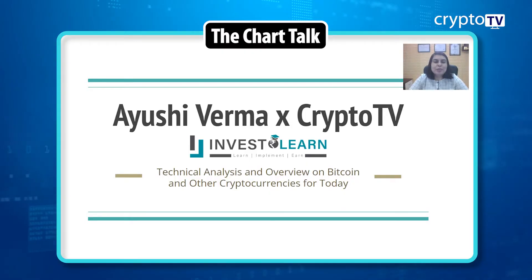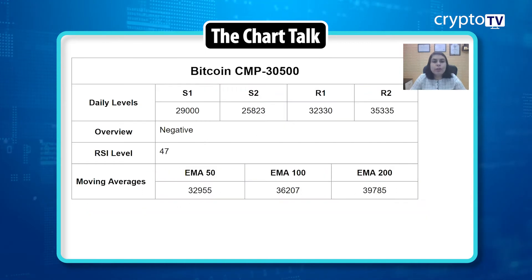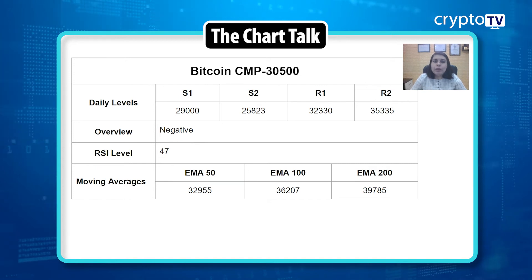Hey guys, welcome back to Crypto TV. This is Ayushi Verma from Investulen Academy, and I welcome you all to this channel. Today we will be looking at the technical analysis outlook for the two major cryptocurrencies, which are Bitcoin and Ethereum, and we'll be talking about a few technical indicators and try to understand what the charts are telling us technically.